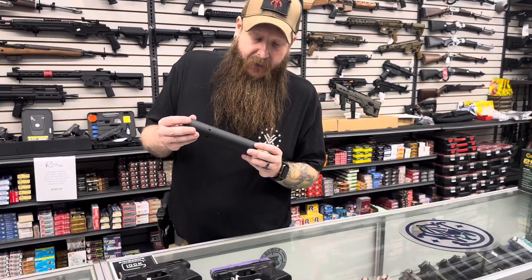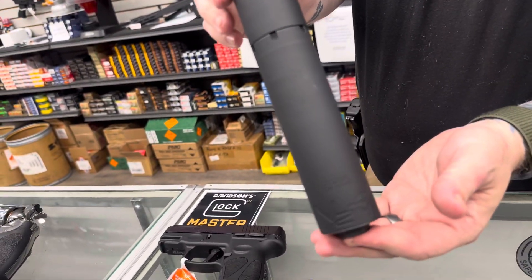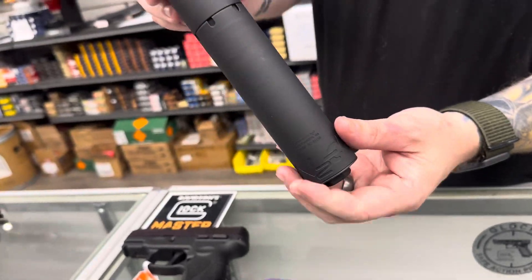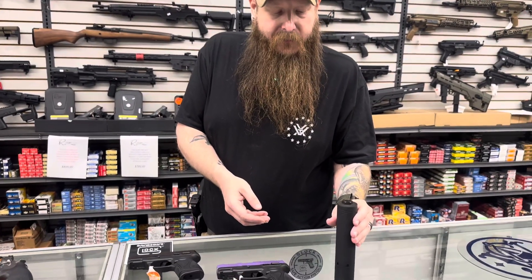And tonight, since we've been adding them lately — this YHM can. This is their Nitro N2O nine-millimeter suppressor. It is modular, so you can shorten it. If you guys need a suppressor, get in and see us.